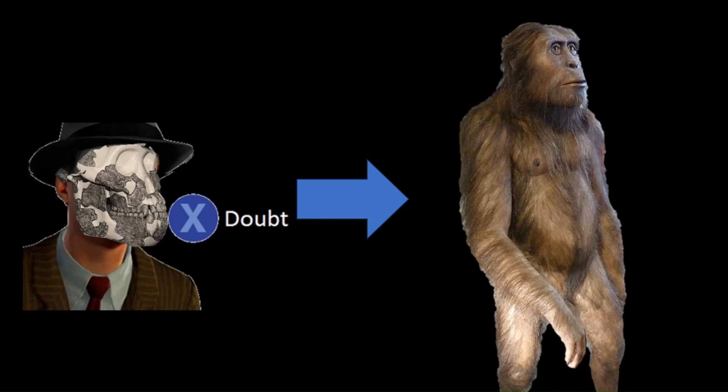The jury is still out on this and I strongly suspect there will be a lot of arguments and discussion in future as more discoveries are made.